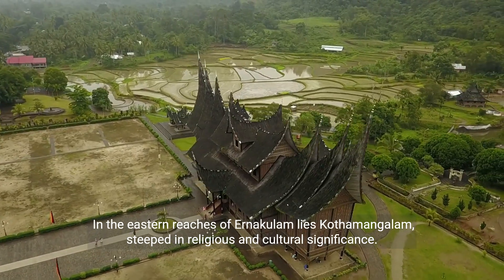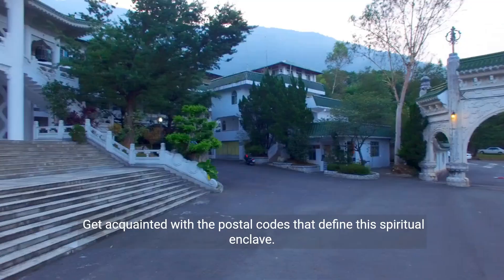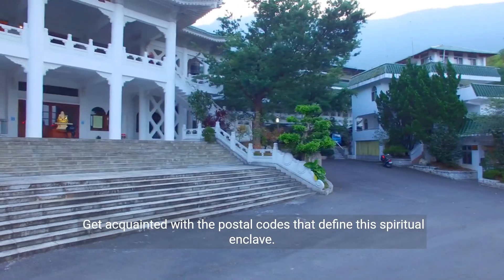In the eastern reaches of Anakalam lies Kothamangalam, steeped in religious and cultural significance. Get acquainted with the postal codes that define this spiritual enclave.